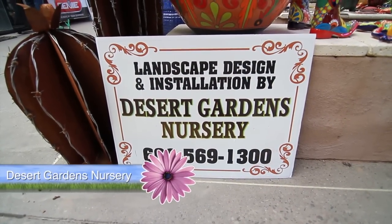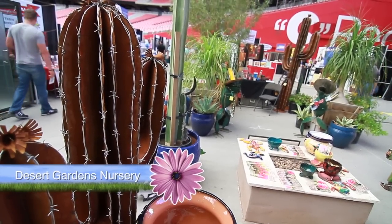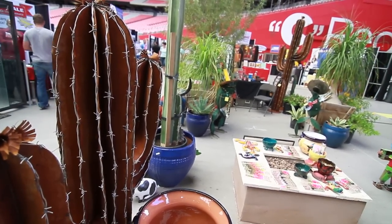Hi, welcome to Desert Gardens Nursery. We're a full-service retail garden center and landscape contractor. We carry everything from pottery, trees, shrubs, cactus, specializing in native and arid material.